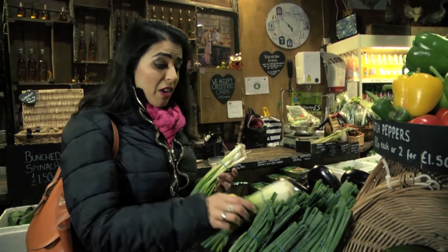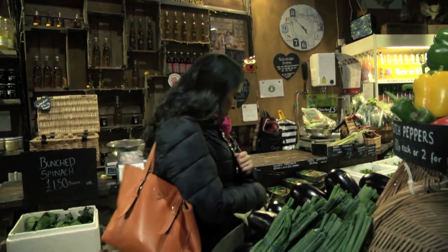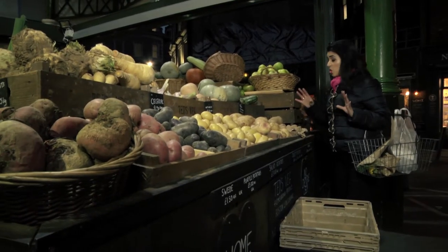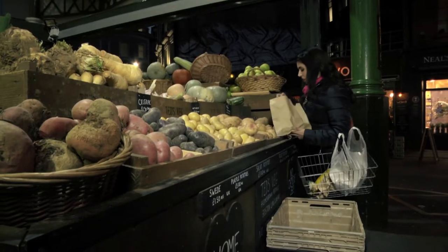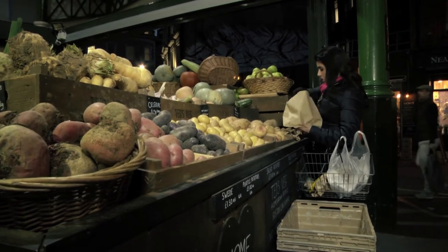Mild onion flavour with these spring onions, and the vivid green stem will give me a nice colour as well. I need some floury, starchy potatoes for my mash. Marfonas are definitely the one — quite nice, floury, fluffy mash from these. Just what I need.